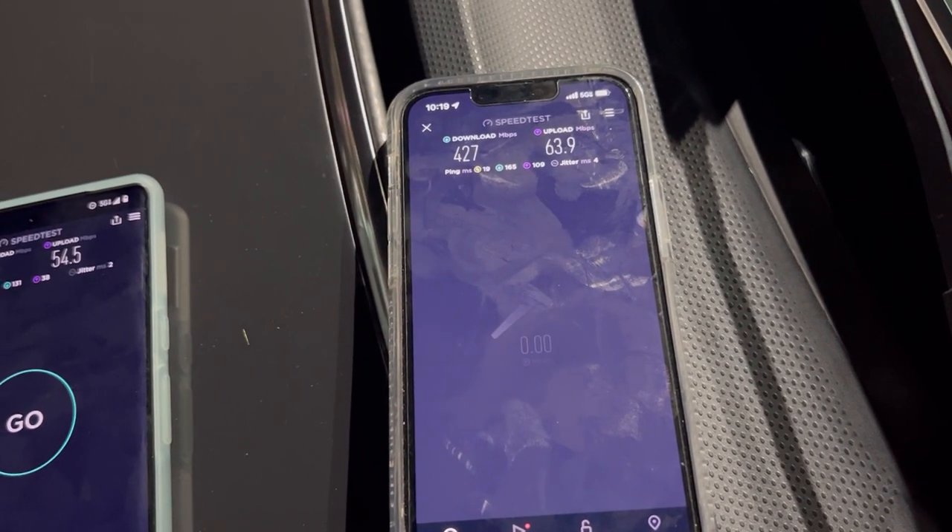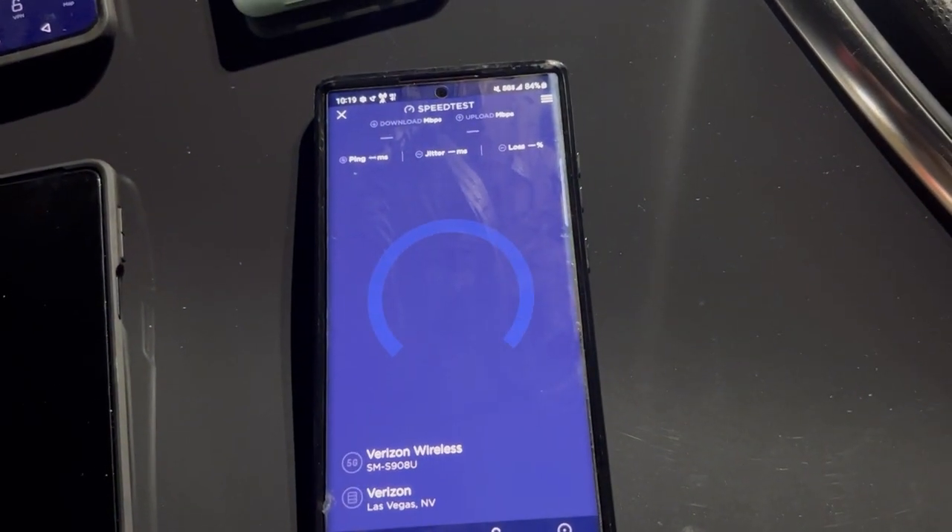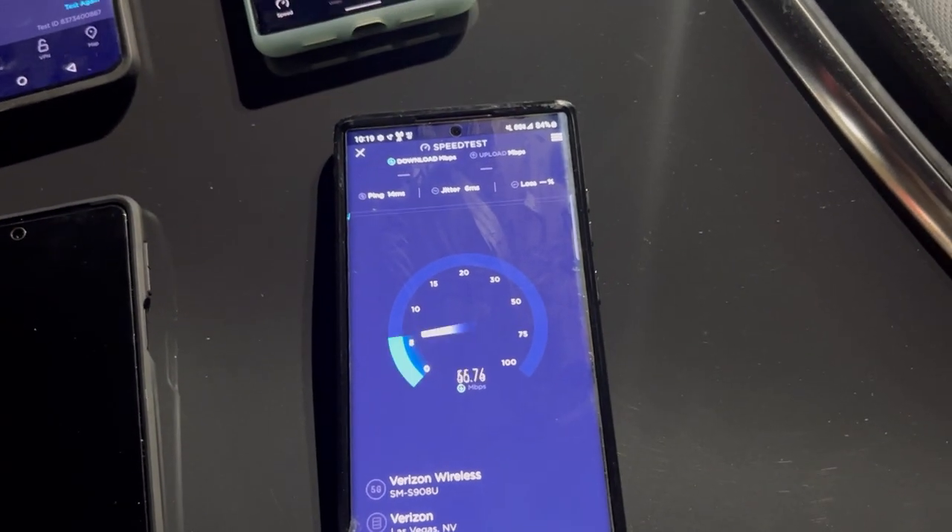And 63.9 on the upload. S22 Ultra: 14 ping, 6 jitter.